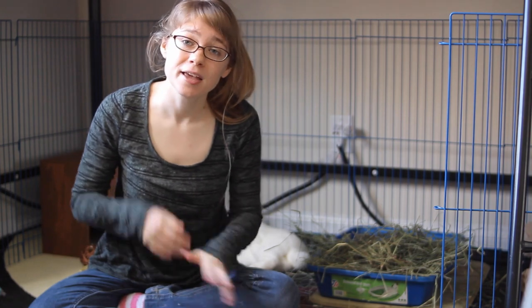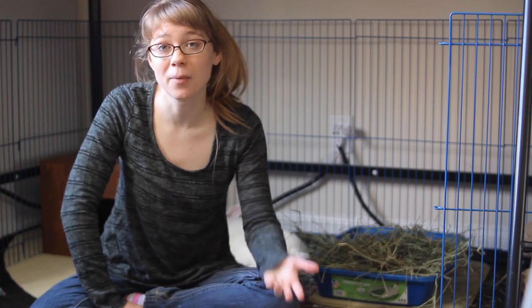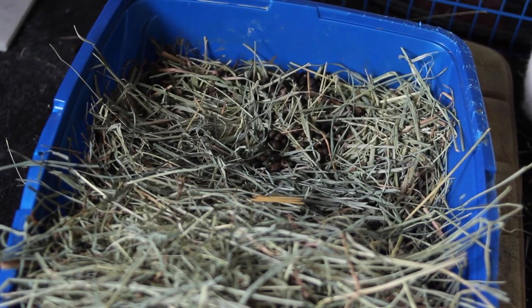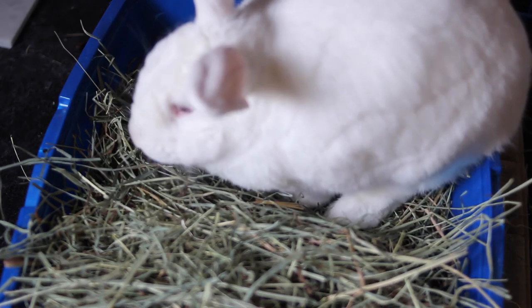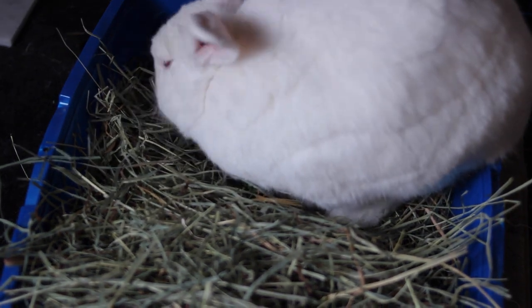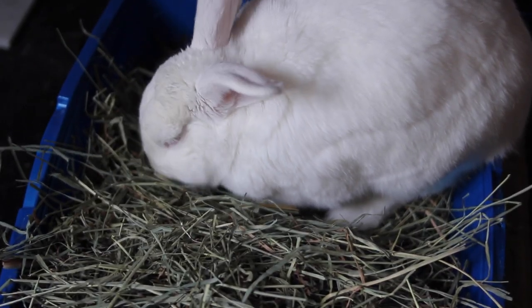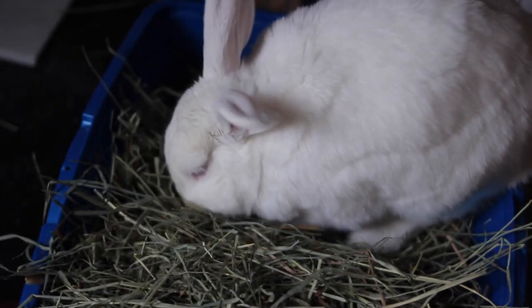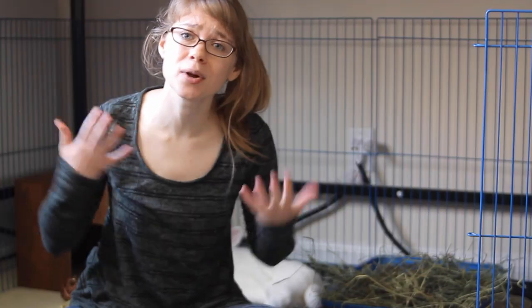Because a rabbit's digestive system is so important to their health, keeping an eye on their daily poops in their litter box can actually tell us quite a bit about their health. This way we can catch any signs of illness early so we can get them help before it becomes a serious problem. That's why it's so important to litter train your rabbits — scoop it out, check them, make sure everything's looking good, and then dump them. This way you'll know what's normal for your rabbit and be able to catch any sign of something changing very quickly.